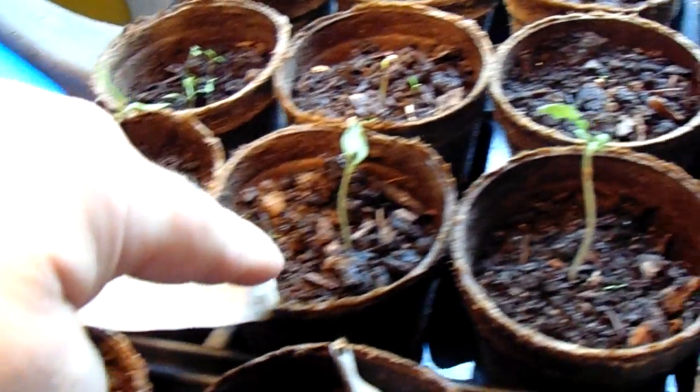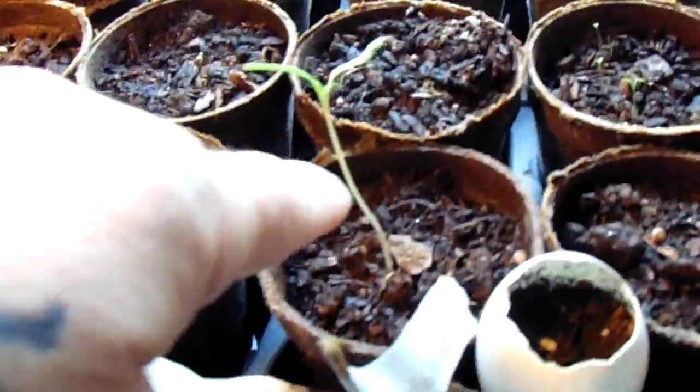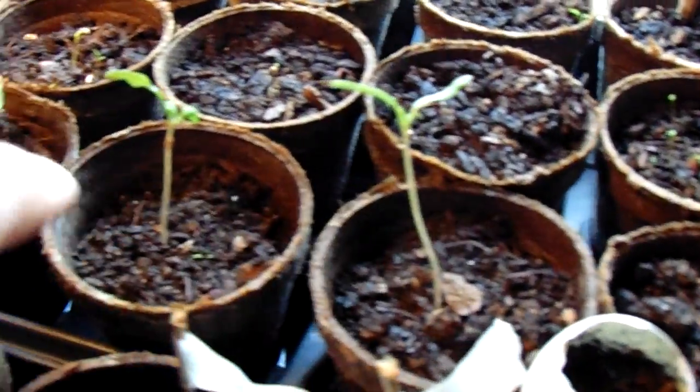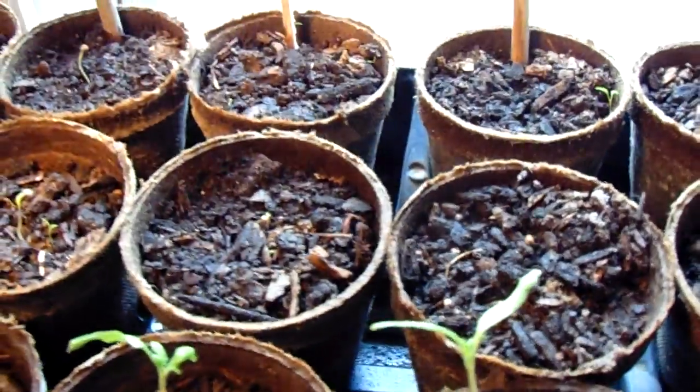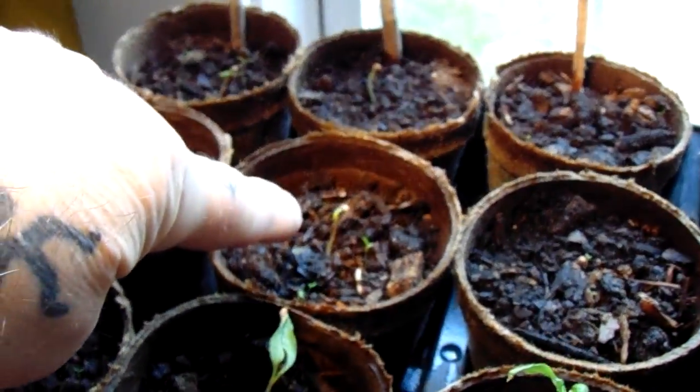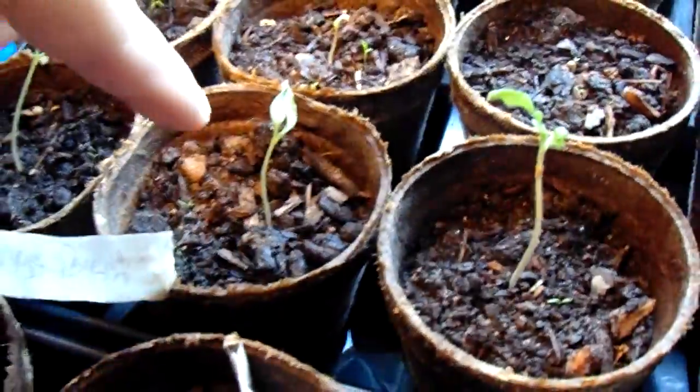These are the other ones. These first four - Rutger, Meriglobe, Castelludo, and German Johnson - are all about four inches tall. They came out pretty quickly, after about 18 to 19 days. Right there is the other one - these are Meriglobe. This one came out and then these two as well.